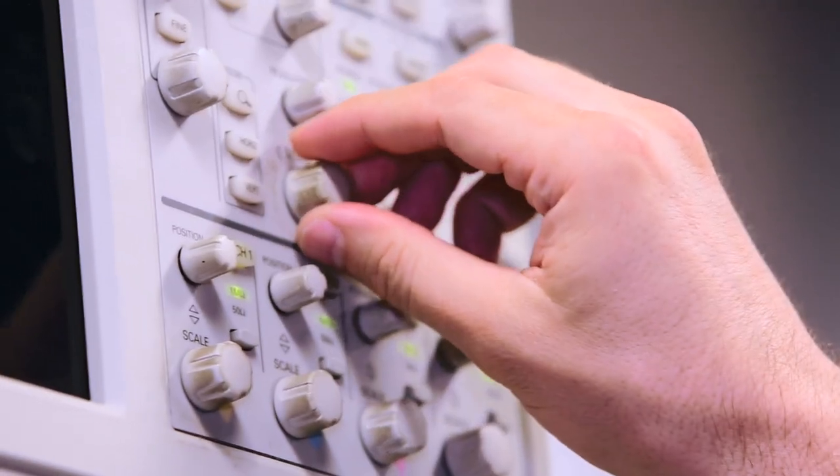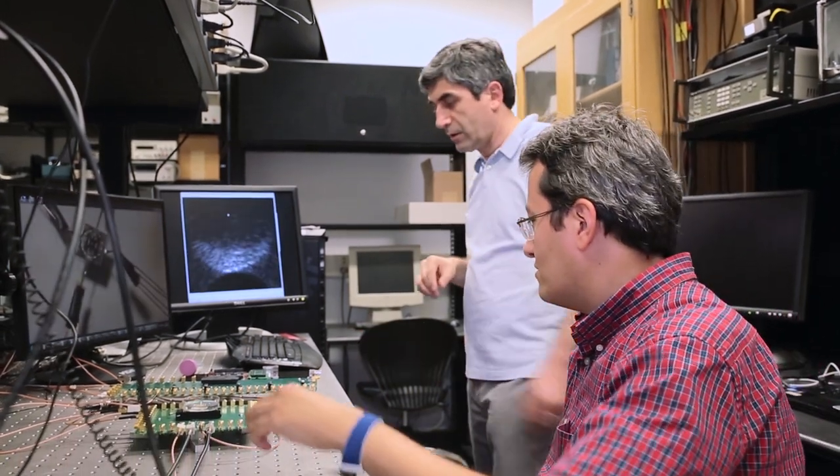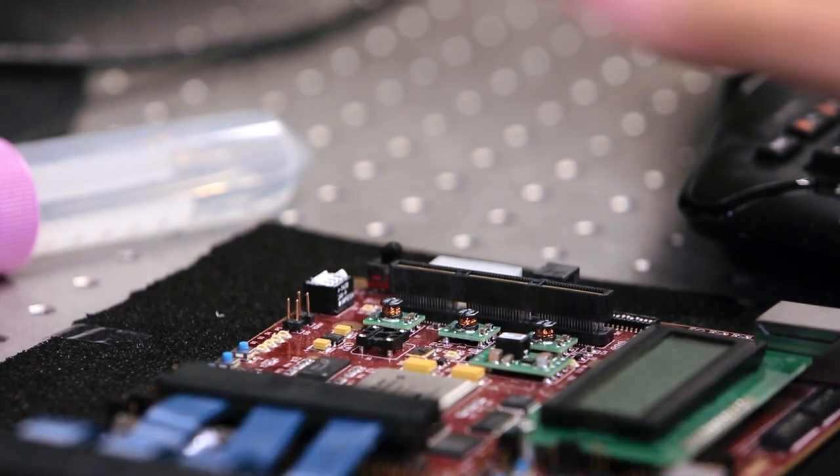In another project, we are developing remote wireless health monitoring systems so that, for example, you can check the healing process of a bone fracture, especially in children and elderly. Yet in another project, we work on developing microphones for hearing aids so that people can hear better in noisy environments.